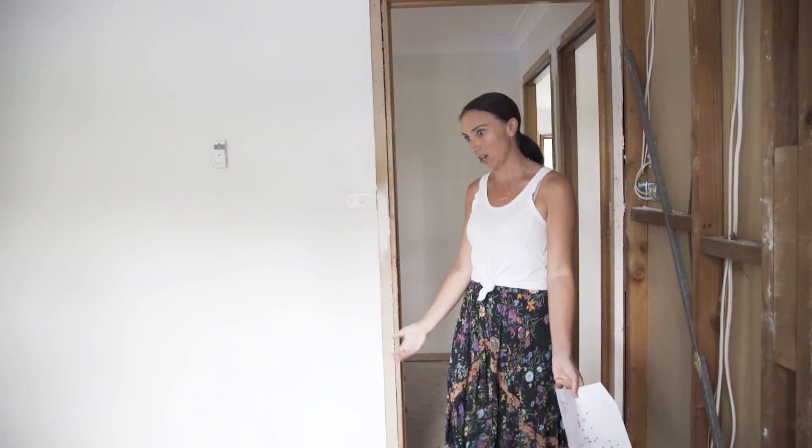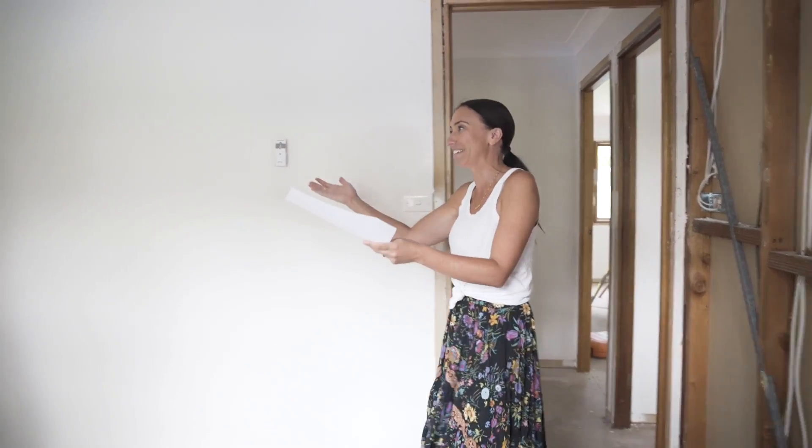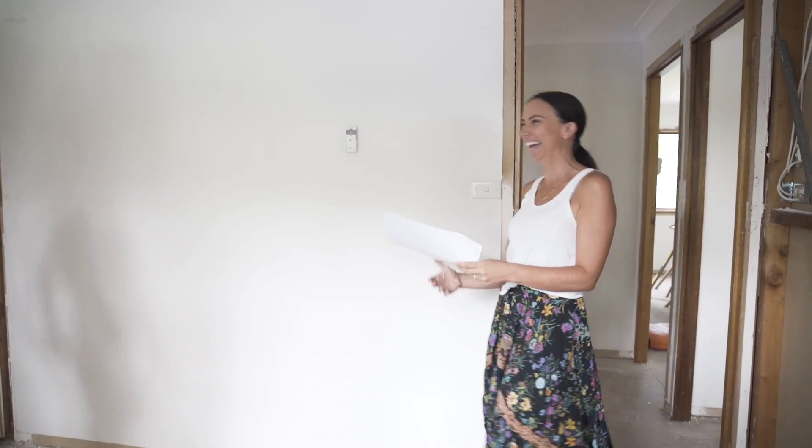When he walks into this room every day and thinks 'oh, I'm middle child, poor me' — he'll look at that little nook in the corner and think, 'you beauty.'